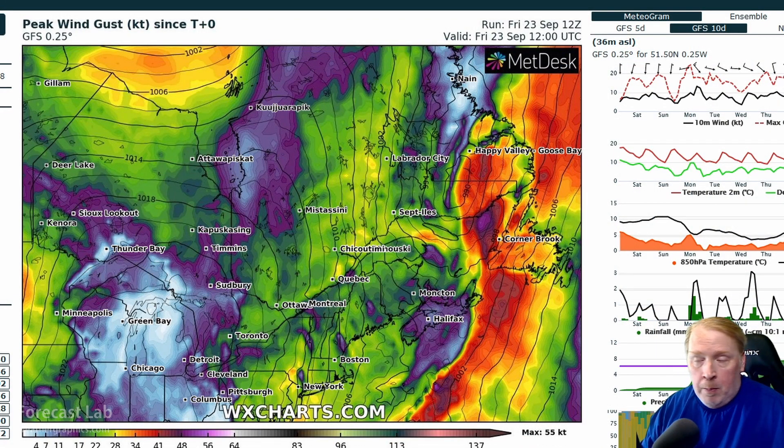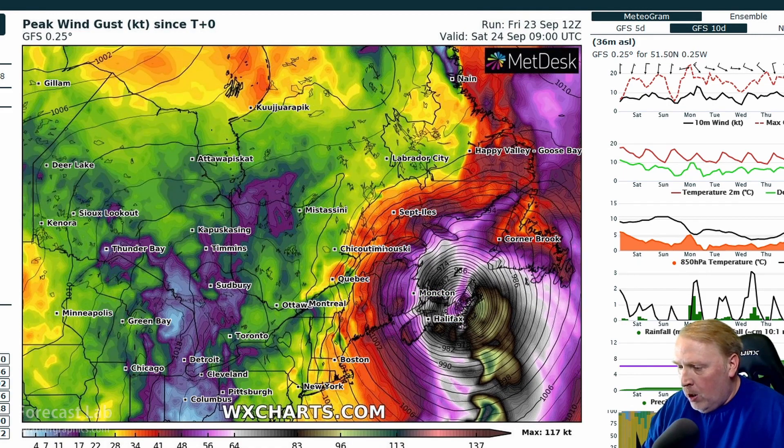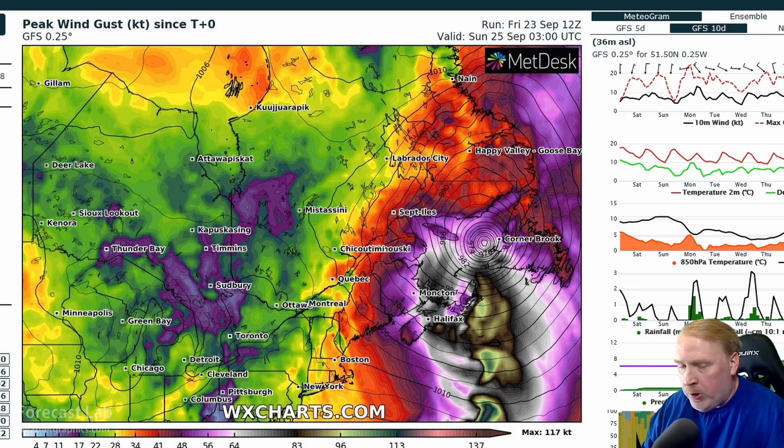There will be some significant impacts in Canada this evening, especially in eastern Nova Scotia near Sydney, far western Newfoundland, and around St. Pierre. This is the peak wind gust product from WX Charts, calibrated in knots. Very strong wind bands into eastern Nova Scotia, peaking at about 70 to 90 knots, maybe a few peaks up near 100 knots. Those will be some very significant impacts for that part of Canada.